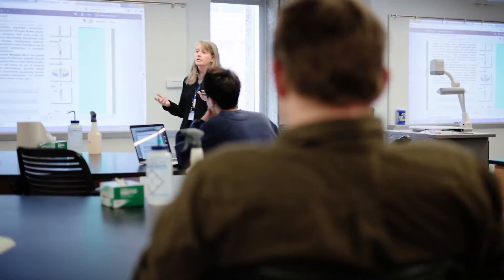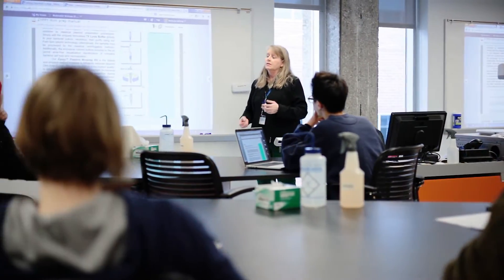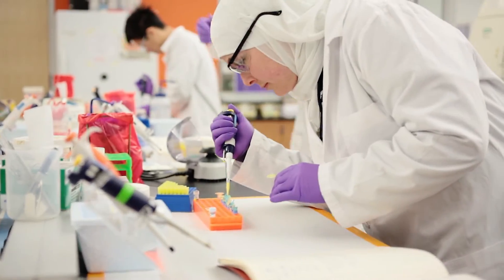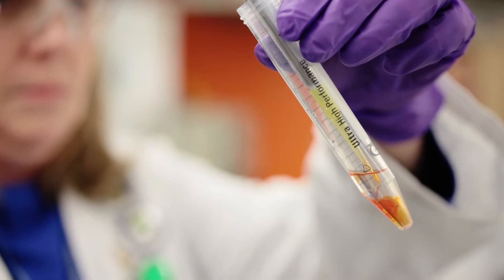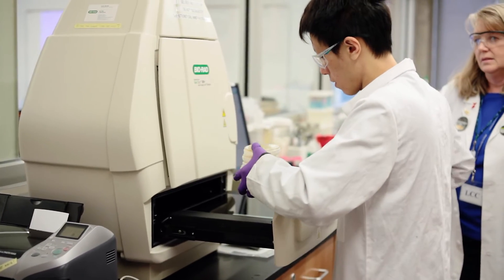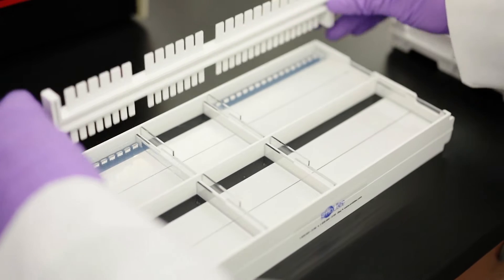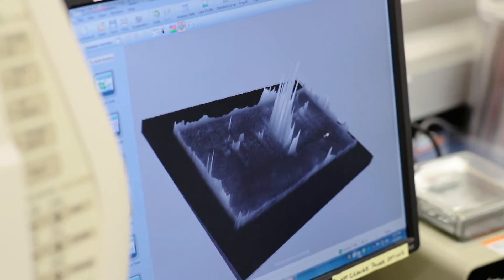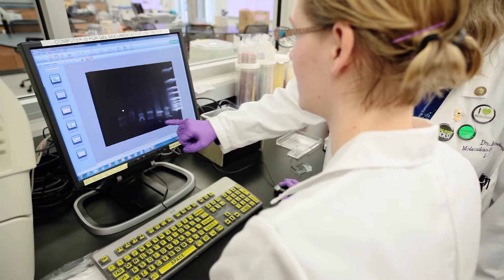In Bio 275, students will learn the techniques of molecular biology. Just about any field these days related to biology will use these collections of techniques. One thing that the students really enjoy doing is they will isolate their own DNA and analyze their own DNA sequence using current bioinformatic tools.